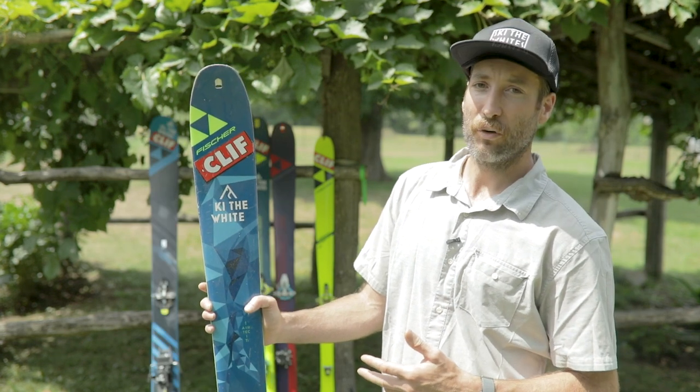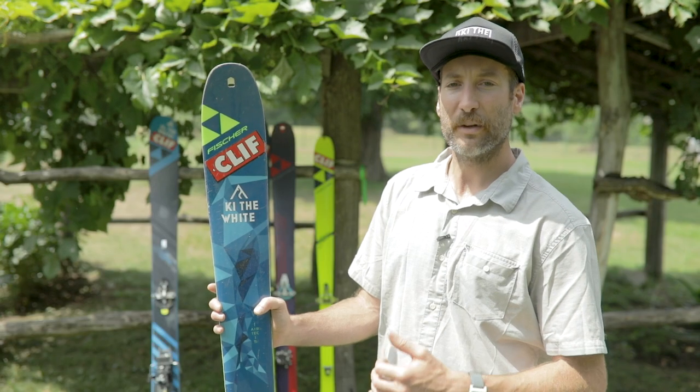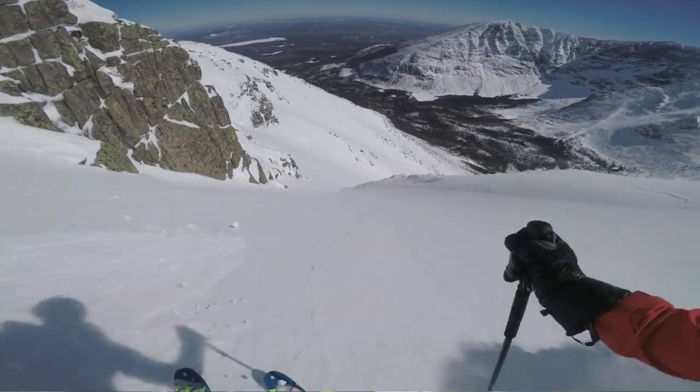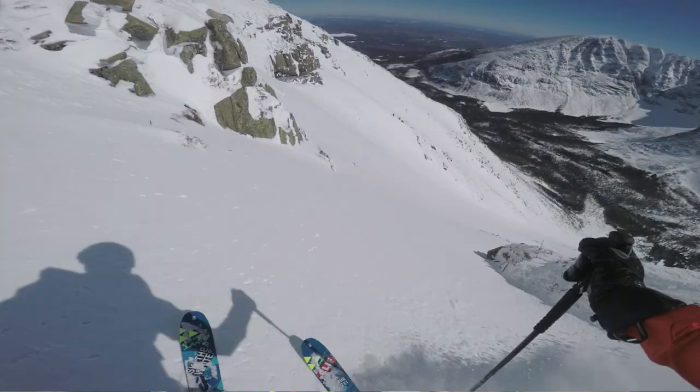Next up is Fisher's workhorse, their flagship backcountry ski — the Hannibal. Not much to be said here; I reviewed it last year and it's just being carried over again to next season. So if you want an all-around high-performance backcountry ski, it ticks all the boxes. It's lightweight, and it's going to be a lot of fun to tour and equally as fun to ski.